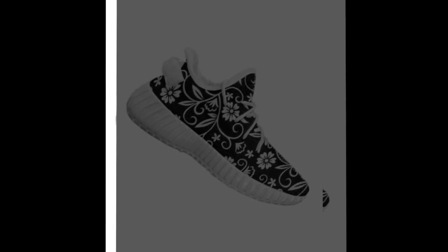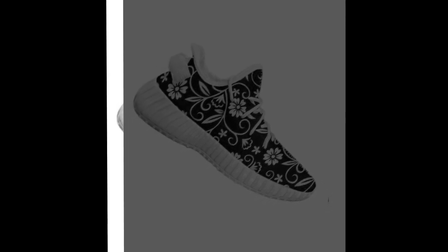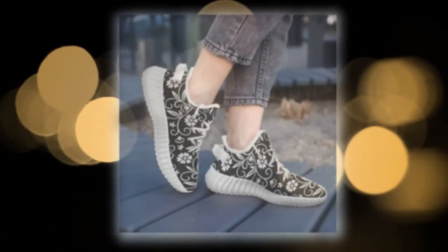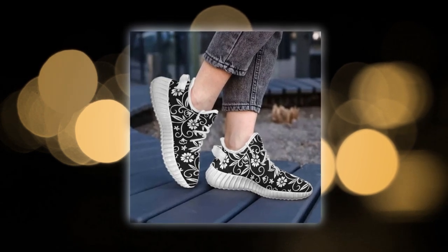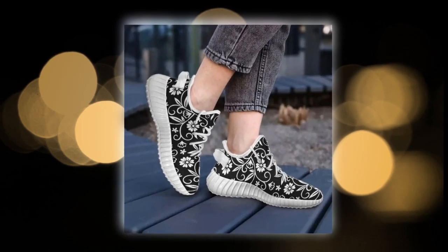These sneakers are so versatile. They seamlessly match with workout clothes, jeans, trousers, or even skirts. Whether you're heading to the gym or going out for a casual day, these shoes add an instant sporty vibe to your outfit. Versatility and style? Check and check.